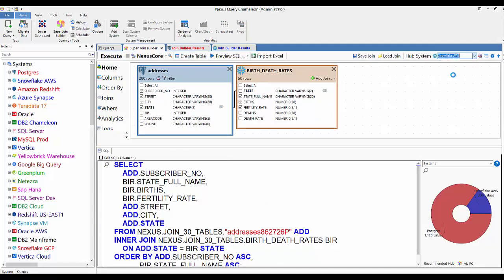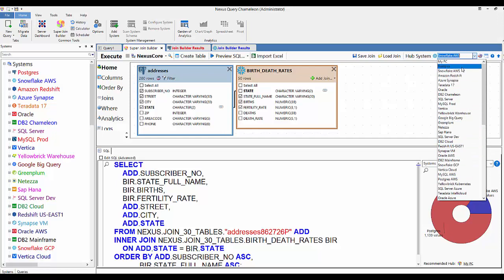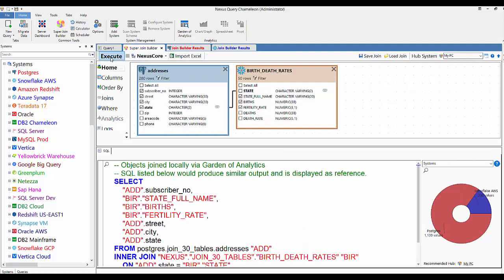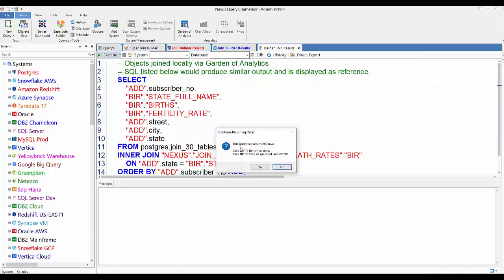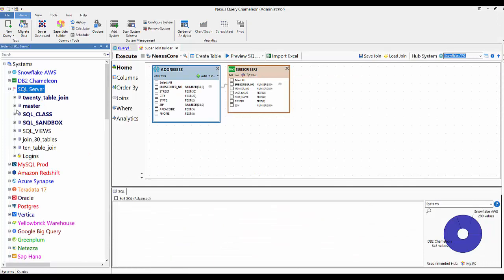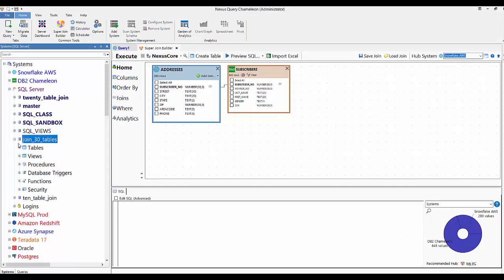I'm going to change the hub to My PC. That means it's going to query both tables separately, bring them back to my PC — and bingo, my PC is doing the join using my memory and CPU. It's like its own data warehouse. So let's continue on and build our 30-table join.